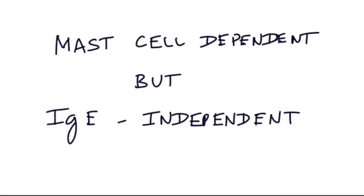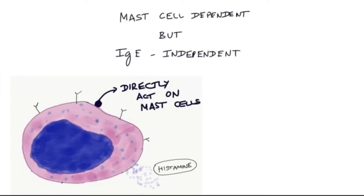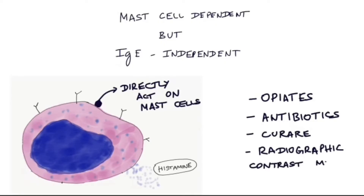The next type is mast cell dependent but IgE independent. In this type, antigens directly act on mast cells instead of acting on IgE receptors. These kinds of antigens include opiates, antibiotics, curare, and radiographic contrast media.